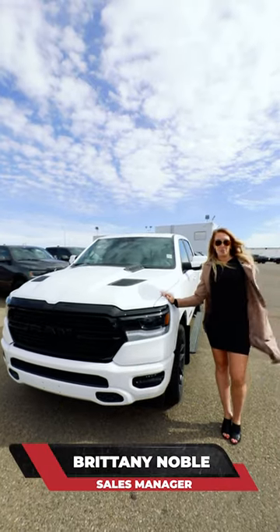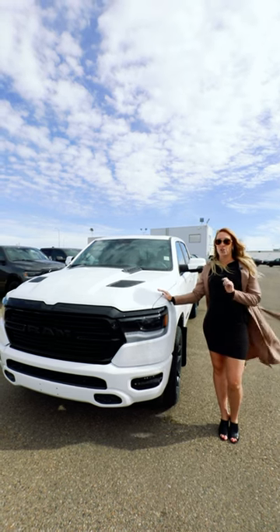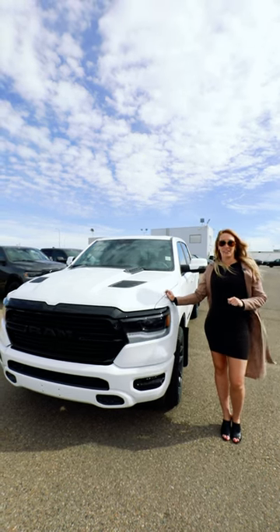Hey everyone, it's Brittany back here again from Bridge City Chrysler. I'm standing here with one of our 2023 Ram 1500 Sports.